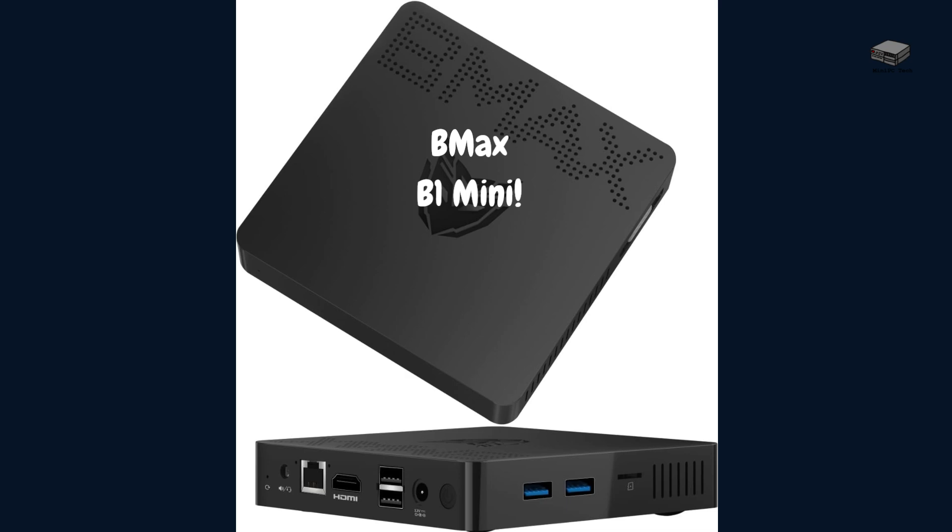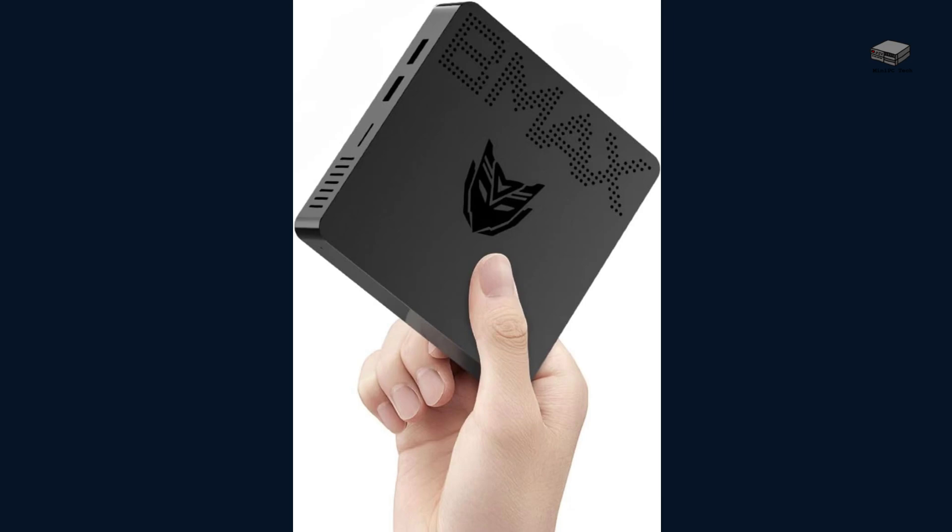The second moderately priced mini PC in this group is the BMAX B1 mini PC. It has a dual-core CPU with a burst speed of up to 2.6 GHz. It comes with 8 GB of RAM and 128 GB of storage, expandable up to a 1 TB SSD, and supports up to two 4K displays. It weighs only 8.5 ounces and measures 4.7 by 4.7 by 0.9 inches. It comes with a VESA bracket and can be mounted behind a monitor.